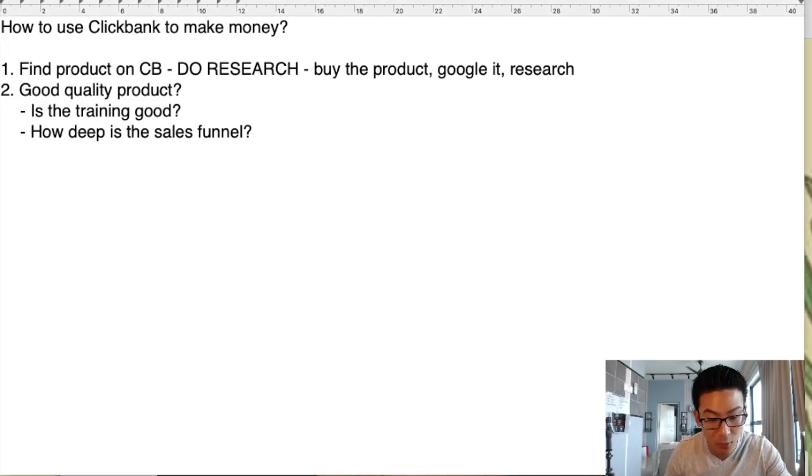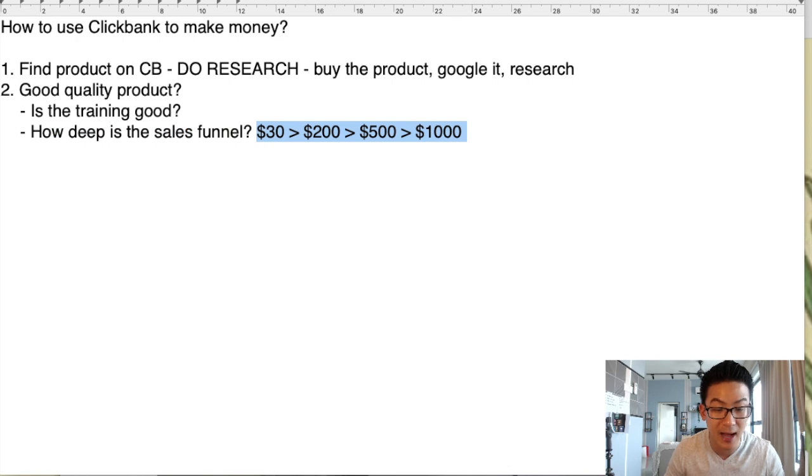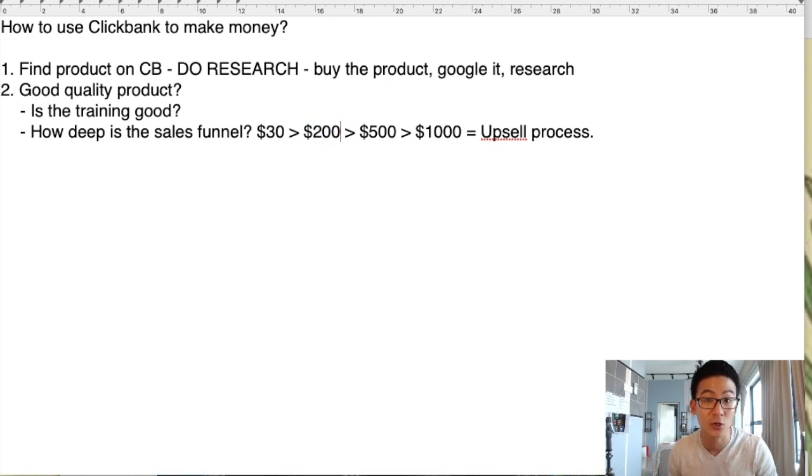That's why it's much more important to find out whether there are good upsells in the process. That means when somebody buys the Halki Diabetes product, is there another upsell inside the sales process — a more expensive and more valuable product? So here's what it should look like: the front-end offer is $30. After they buy, is there another offer for maybe $200? Then something for $500? And then something for $1,000? The upsell process has to be good — make sure those products are high quality.